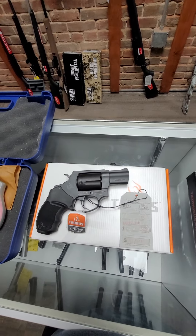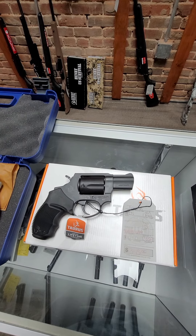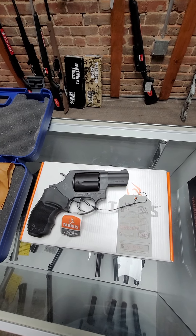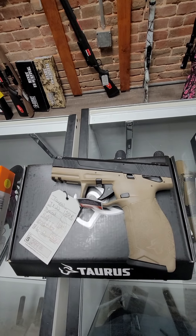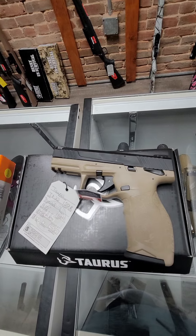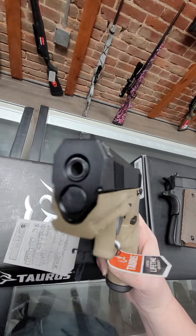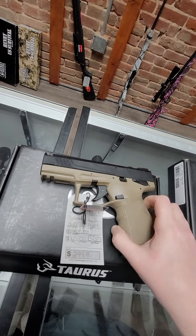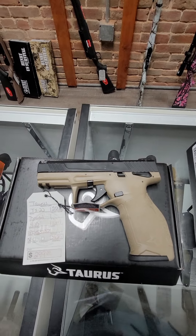Then we got a Taurus 605. This is a .357 Mag, five rounds, and it runs $345. Then we have a Taurus TX-22 in .22 long rifle — holds 16 rounds, has a 4.10 inch barrel. This barrel is actually threaded; it comes with a little thread adapter on it. Super cool gun for $299.